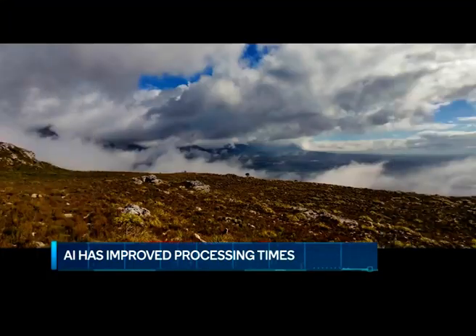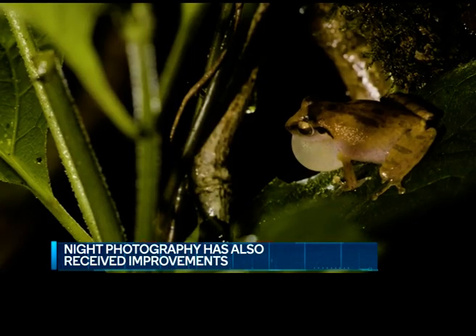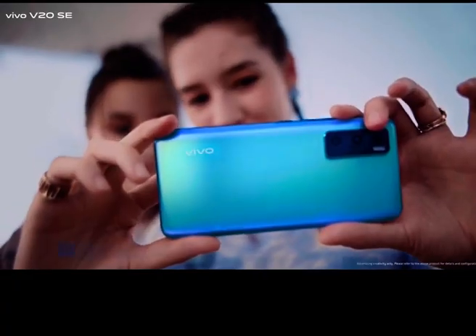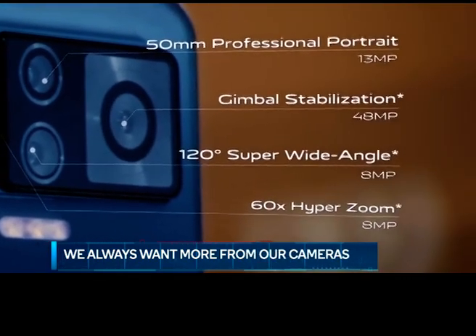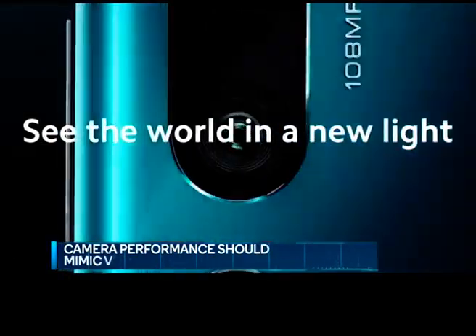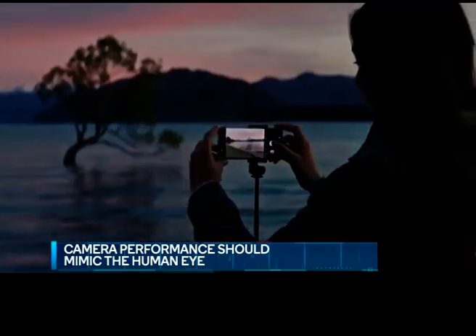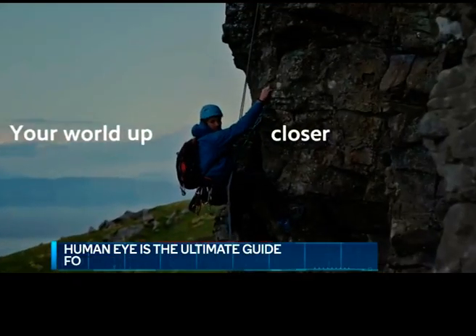AI has also helped in getting more stable shots and improved night photography, but at the end of the day we're still not satisfied. We want more and more from the cameras on our phones. The end goal, I think, is to improve camera performance so much that it mimics the human eye. Our eye is the ultimate guide for a smartphone camera, or any camera for that matter.